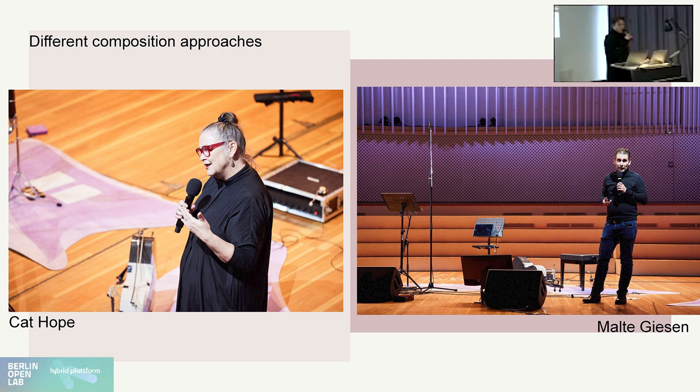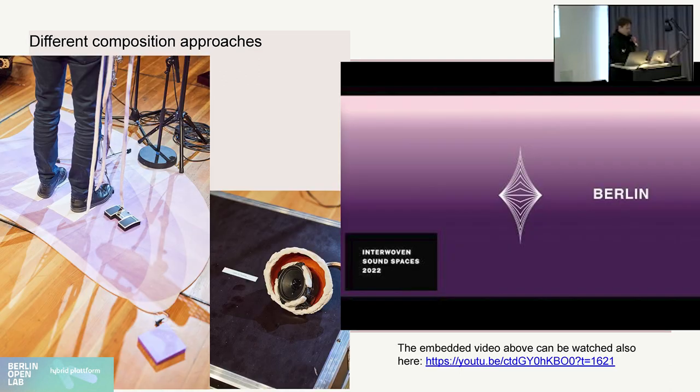I'm going to give a quick example of how two of the composers decided to write for this telematic music performance environment. One is Cat Hope, an Australian composer and scholar, and the other is Malte Giesen, who lives in Berlin and works at the Akademie der Künste. In the case of Malte Giesen, he decided to work with the data from the interactive rugs as well as one of the wearables worn by the cellist, to work on sound synthesis that was then amplified through speakers placed inside the contrabass clarinets of the clarinetist in Berlin.